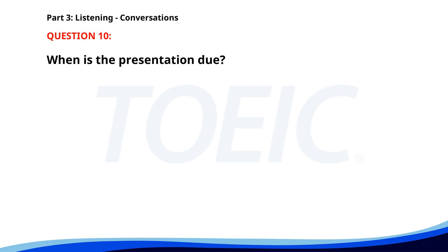Number ten. Did you finish the client presentation? Not yet, but I'm almost done. Remember, it's due by 5 p.m. today. I know, I'm working on the final touches now. Great, let me know if you need any help. When is the presentation due? A. Tomorrow morning. B. By 5 p.m. C. At noon. The correct answer is B: By 5 p.m.